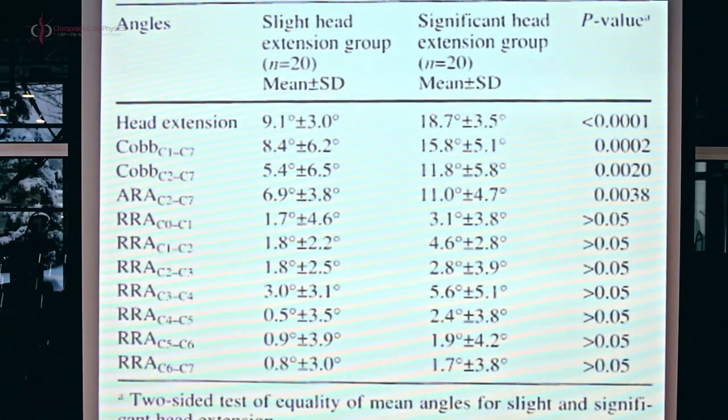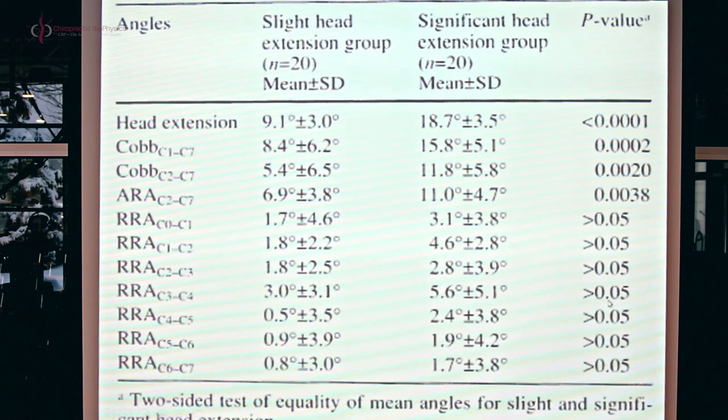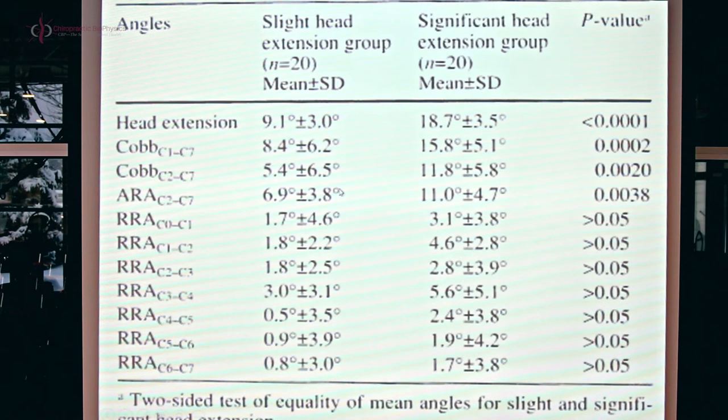A table shows significant differences between the two groups — slight versus significant head extension, 20 subjects in each. The statistically significant changes in the curve are in the global measurements — the gross overall measurements from top to bottom. But when looking at segmental angles, there are no statistically significant differences in segmental alignment. You don't see dramatic segmental changes. What you do see is an endpoint change primarily driven by the upper neck changing — skull down to C4 — with 80% of the change in the upper neck.